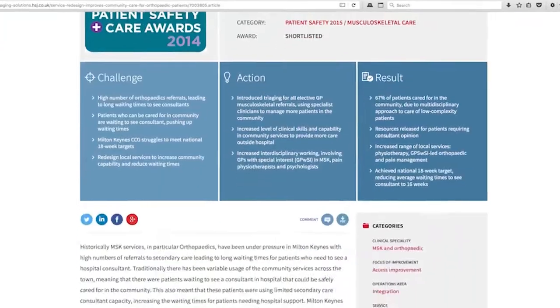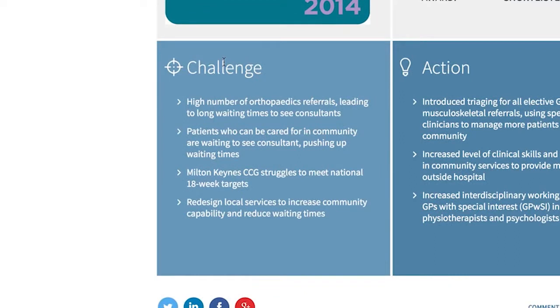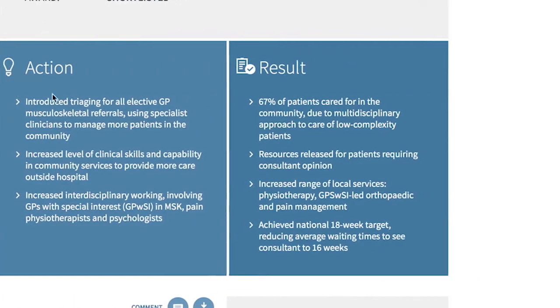HSJ Solutions is a great idea — you just point and click. It's a huge reference database of all sorts of ideas of good practice, a fantastic product. I like the fact it's got the little exec summaries, so you don't have to spend a huge amount of time going through loads of stuff.